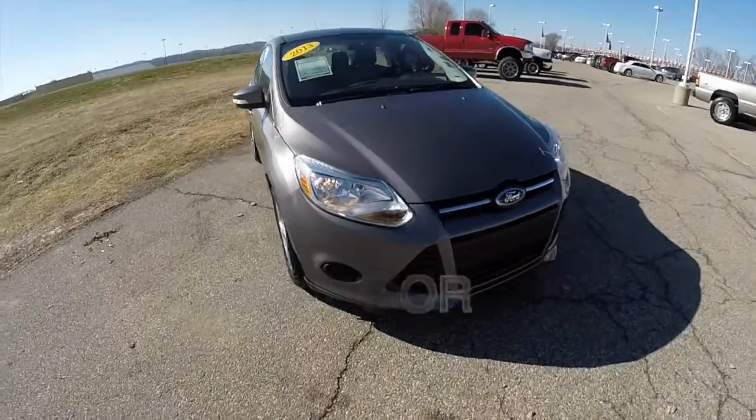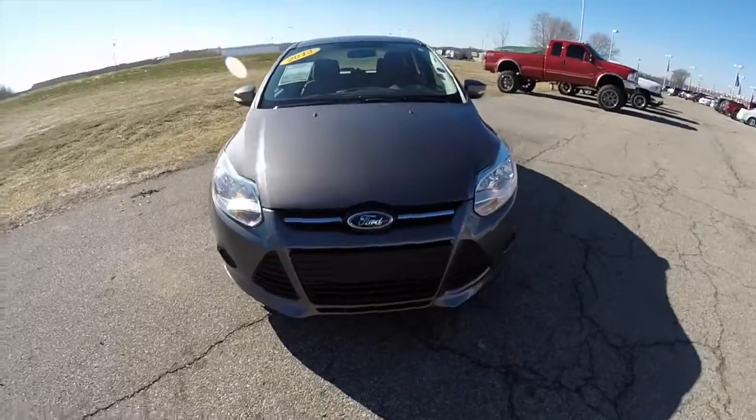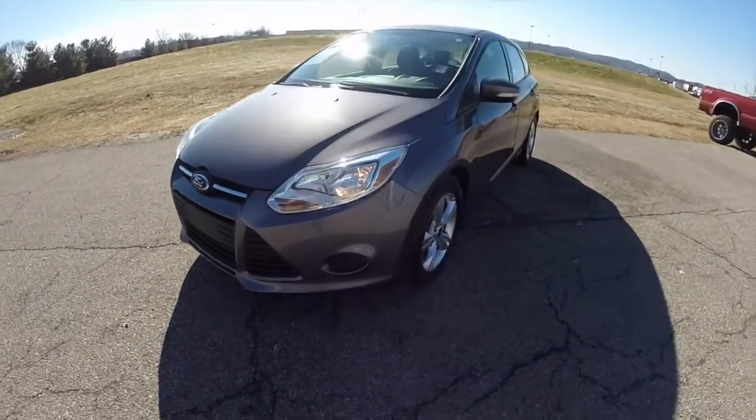Hello everyone. Today we're going to take a quick walk around look at this 2013 Ford Focus SE 5-door.